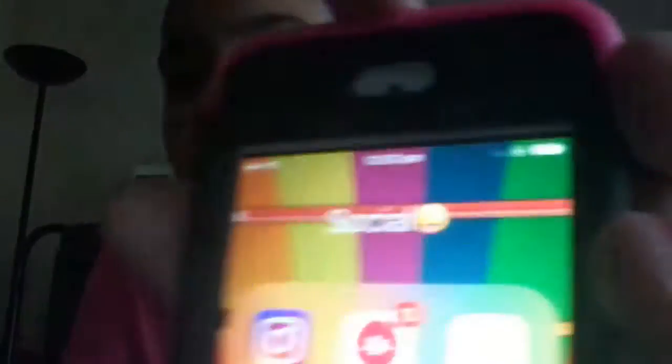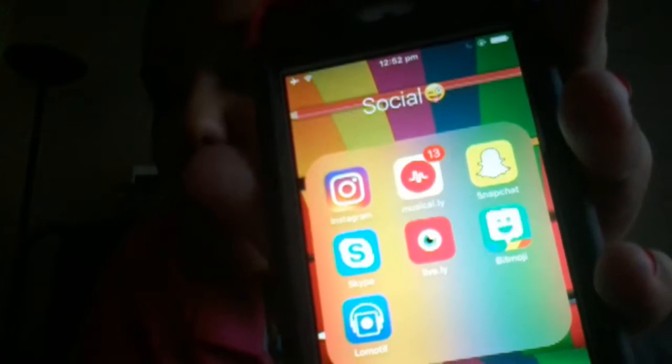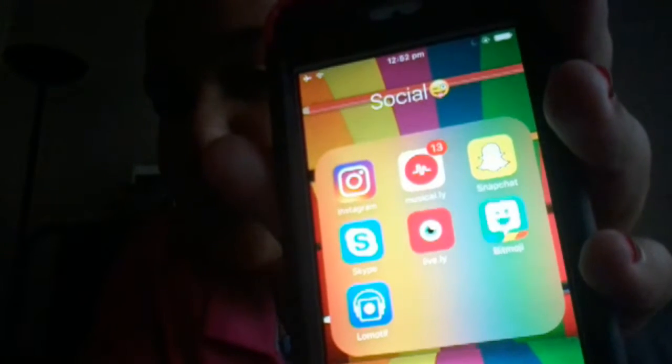Then I have Social and I have 13 musically notifications. In Social I have Instagram, Musically, Snapchat, Bitmoji which is for Snapchat, Lively, Skype, and Lomi — I can't pronounce that. Then I have YouTube and iMusic, and iMusic is basically where you can listen to songs for free. My social media will be around the screen somewhere and I'll also show you it.